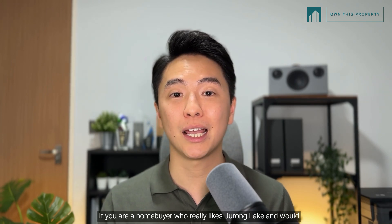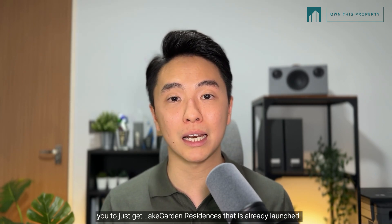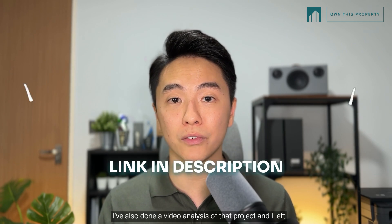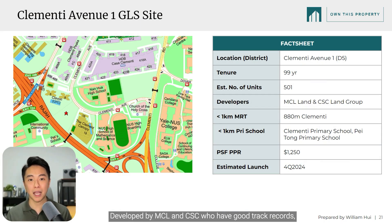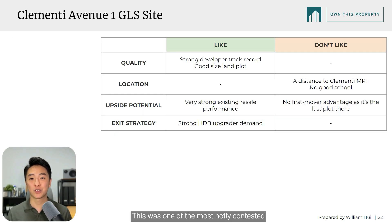If you are a homebuyer who really likes Jurong Lake and wants those unblocked views, I would highly recommend you to just get LakeGarden Residences that is already launched — I've also done a video analysis of that project and left the link in the description below. Next, we have Clementi Avenue 1 GLS, developed by MCL and CSC who have good track records — a good-sized development of 500 units. However, we are a distance from Clementi MRT and it lacks a top primary school. This was one of the most hotly contested GLS in 2023 with 6 bidders, and it is the last plot in the area after Clementi Canopy and Copen Grand, so buyers will no longer enjoy first mover advantage. What I do like is its very strong resale performance driven by a large pool of HDB upgraders. All in all, I rate Clementi Avenue 1 a B.